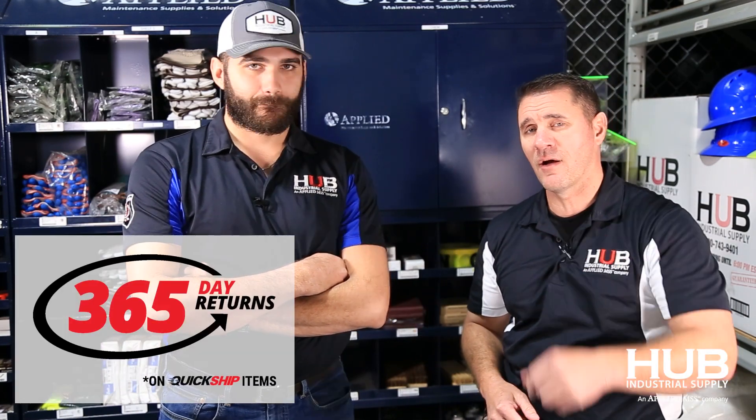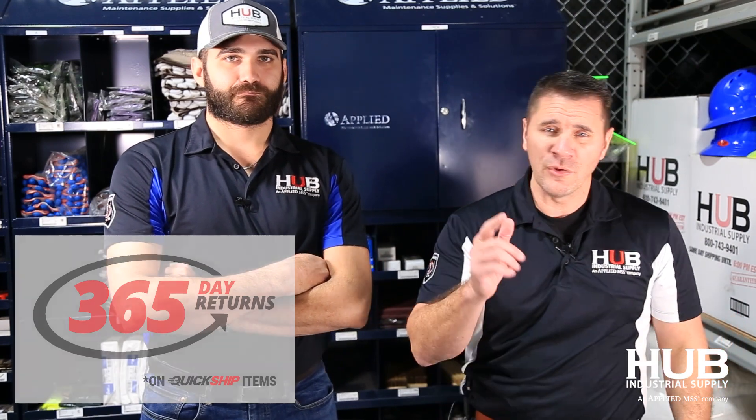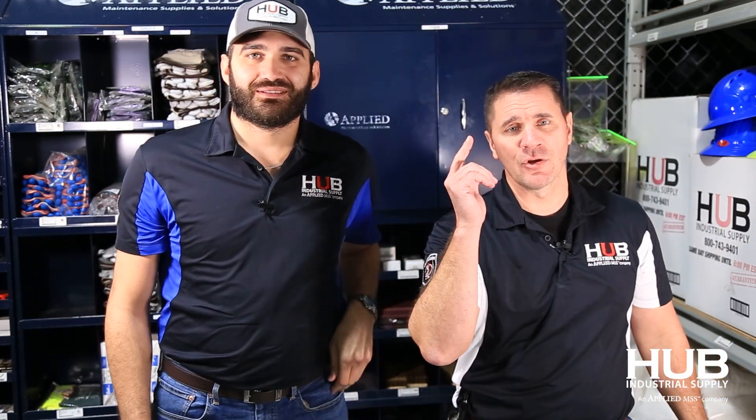Hey guys, we're here for you. All this stuff is in stock. We have a 365-day return policy on all unused catalog items, and when you need it, we ship it. I'm David, I'm Jordan — you guys have a great month.